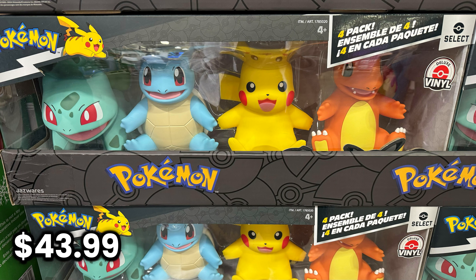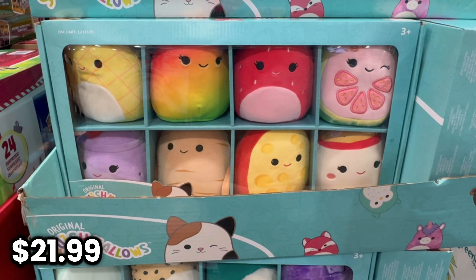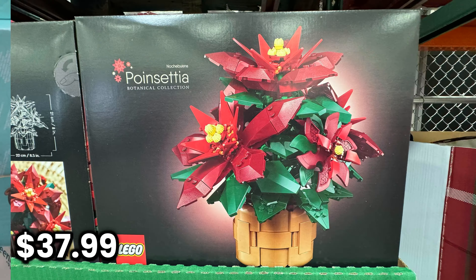They also had a bunch of cool, realistic cars, and they had boxes of little Squishmallows. They had a beautiful Lego Poinsettia and a Lego Chrysanthemum.